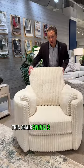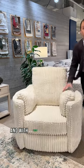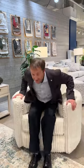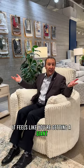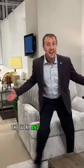This chair swivels as well as reclines, and with these sewn-in pillows it feels like you're getting a giant hug from a teddy bear. It comes in two colors: the ivory and the gray.